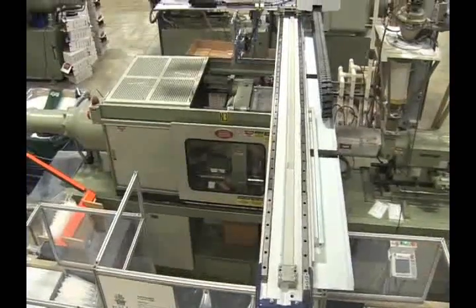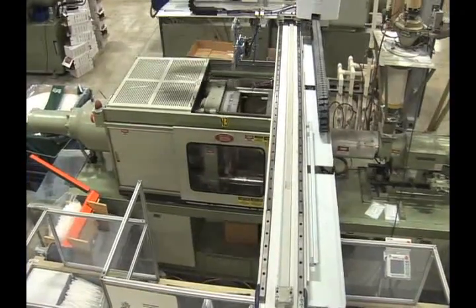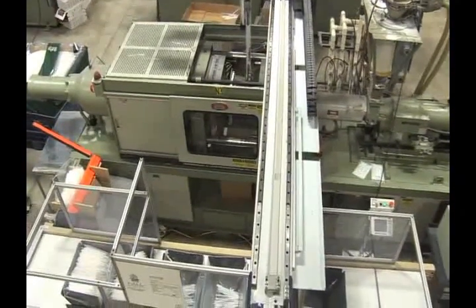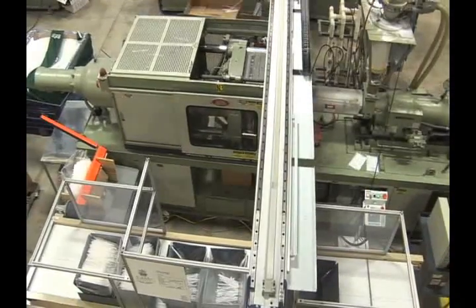Highly automated and heavily robotic, the presses are overseen by an expert, dedicated staff of professionals to ensure state-of-the-art performance for your projects.